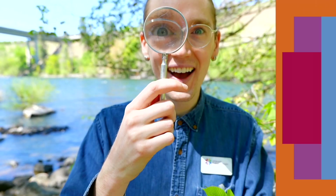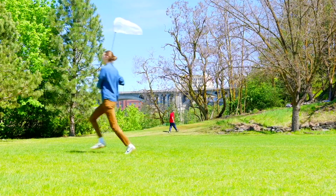The world's so big and the options are endless. Let's explore Spokane.